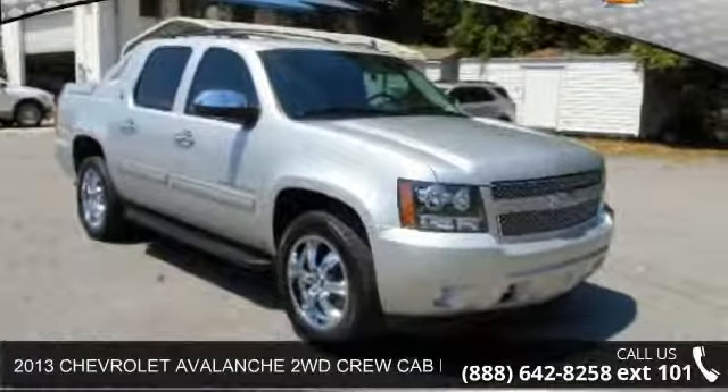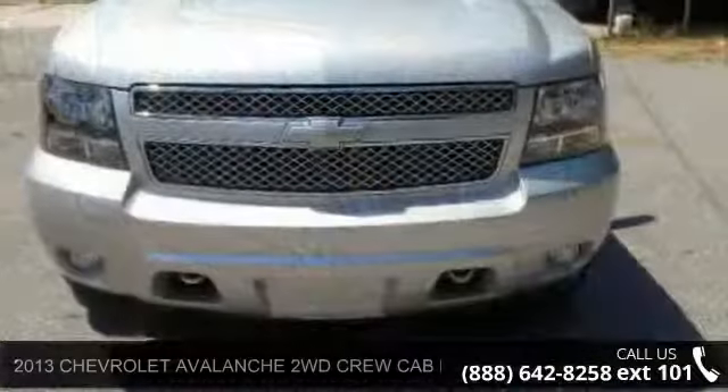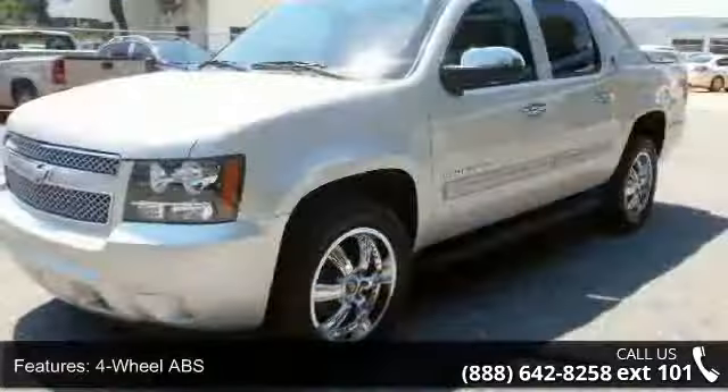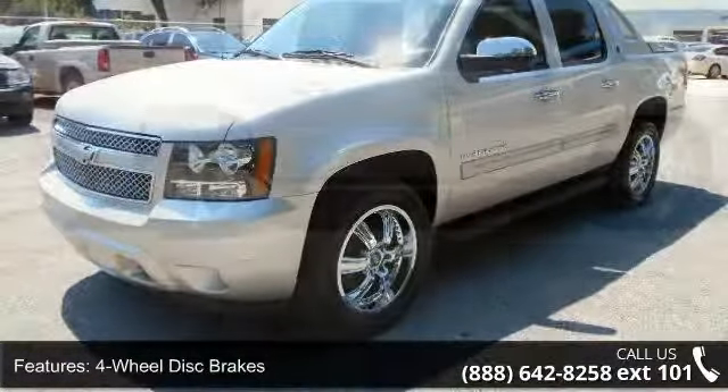Step into the 2013 Chevrolet Avalanche. If you are looking for an automobile with great features, look no further. Some of the top features included with this vehicle are AAA Luggage Rack Group, AAA Cruise Control Group, and AAA Bucket Seats Group.